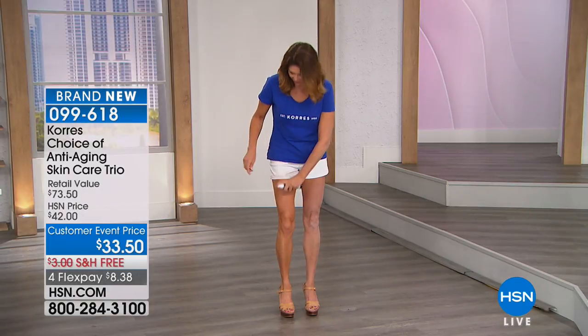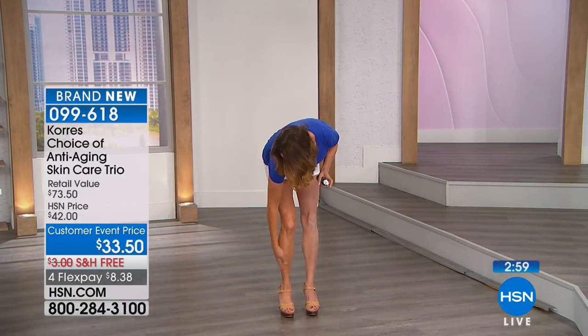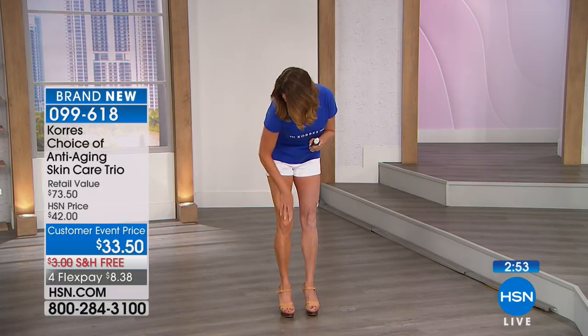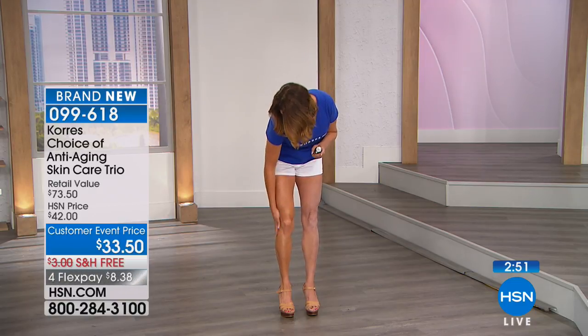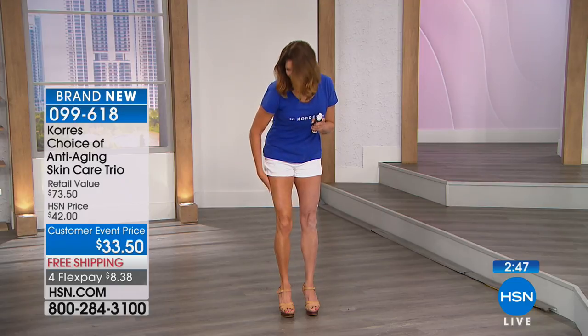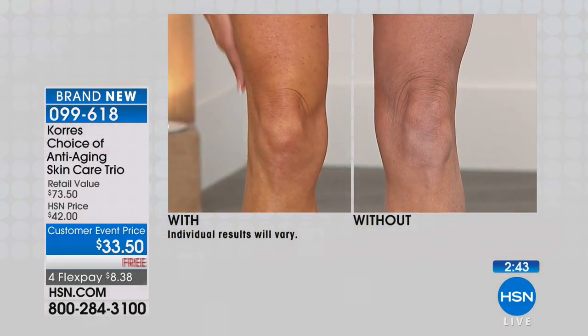Look at what you're currently using at home and look at how much better the after is. That's not a self-tanner — that's just the body oil. Look at the difference it makes in the color. That's why it's called anti-aging body oil: it gives you that confidence to just go, okay, I'm going to throw on a pair of shorts.